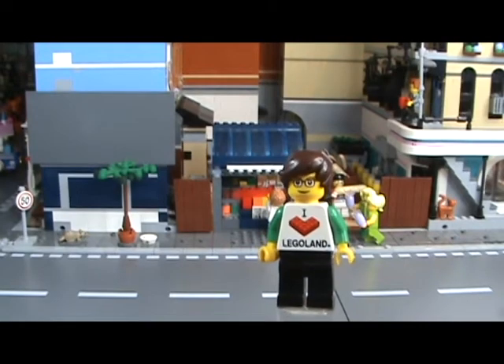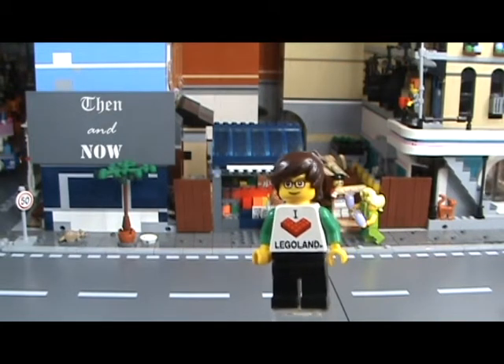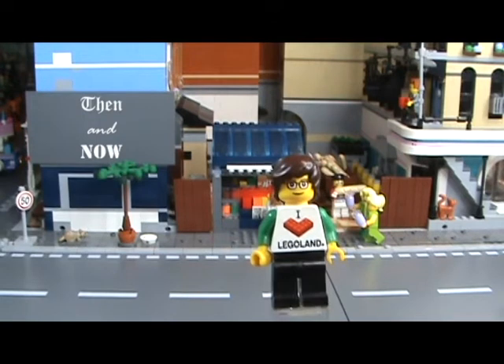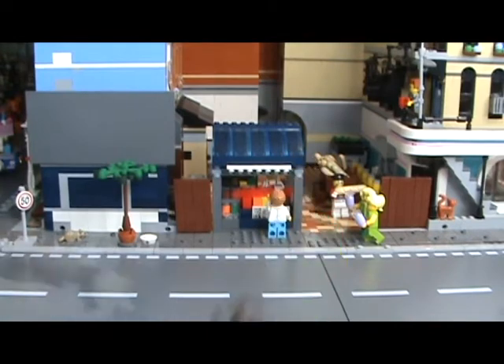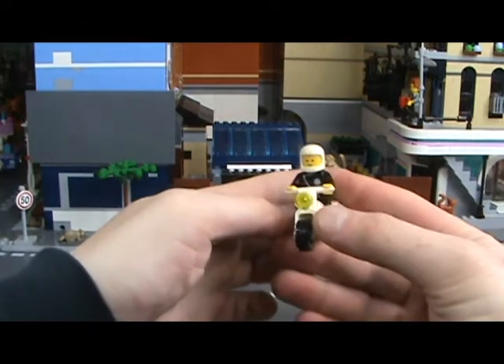Good morning Lego fans and welcome to a very quick then-and-now. I just wanted to rant a little bit about motorcycles, and I just so happen to have similar types that would fit within this category. So let's just get right into it.